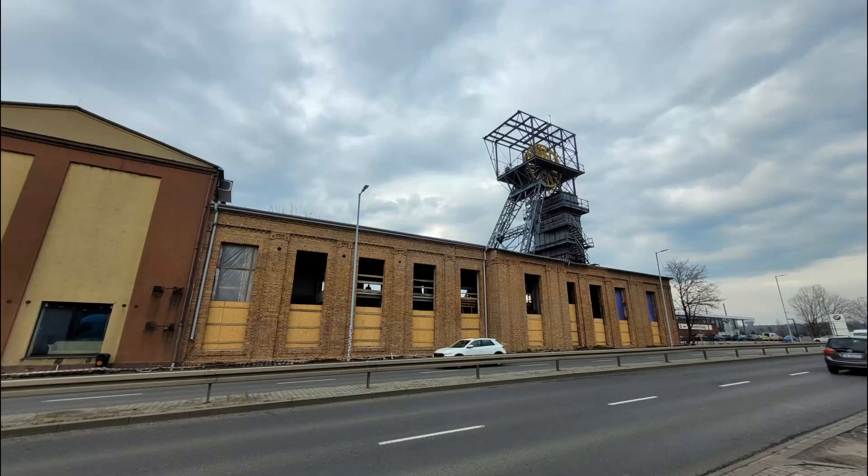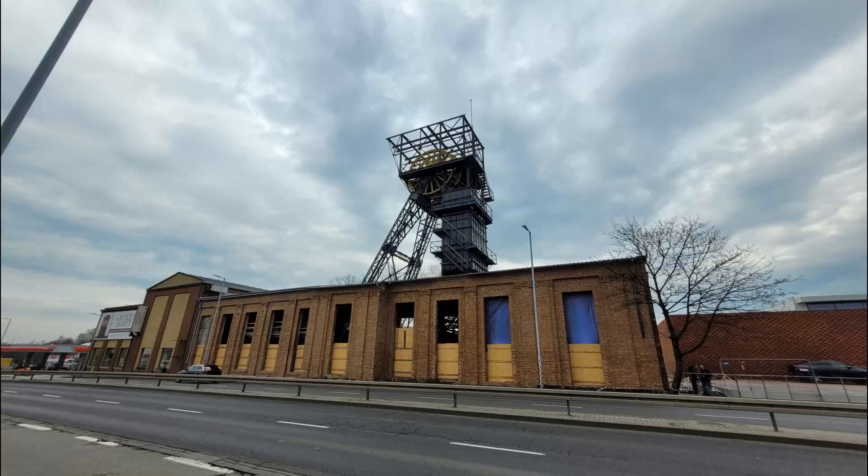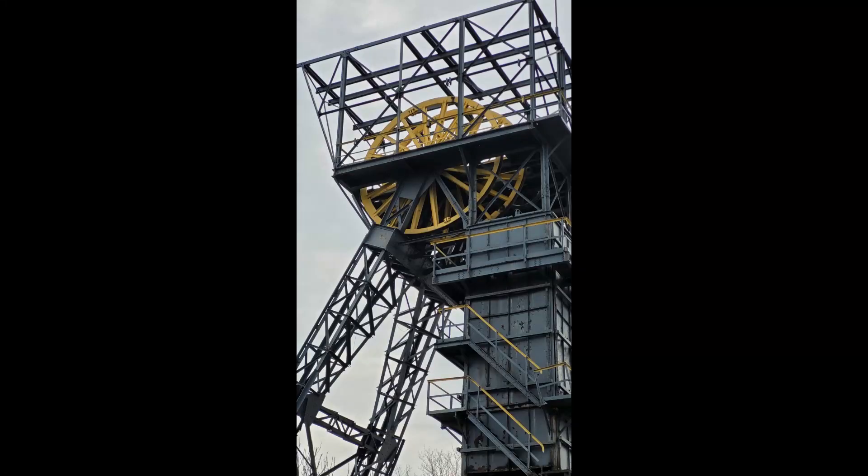W listopadzie 2004 roku w kopalni Kleofas zakończono wydobycie. Miesiąc później, 31 grudnia 2004 roku, dawna kopalnia została zakupiona od katowickiego holdingu węglowego przez spółkę restrukturyzacji kopalni. 23 listopada 2010 roku zespół zabudowy szybu wschodniego drugiego został wpisany do rejestru zabytków. Do roku 2016 zabudowa pozostawała własnością spółki restrukturyzacji kopalni, a na wiosnę 2017 roku na terenie zabudowy zaczął się remont. Aktualnie jest on własnością prywatną.